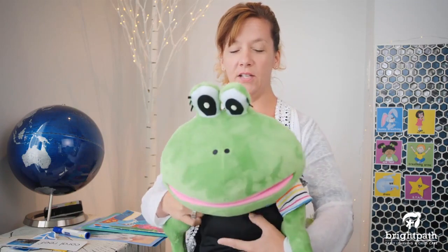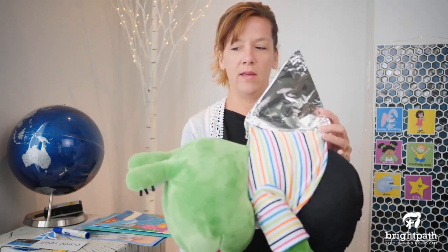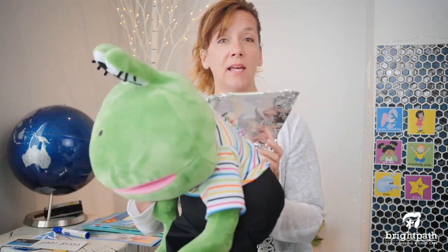Hi everybody, thank you so very much for joining me today. My name is Sharon and I am back with Fernando. Fernando is swimming in the ocean, under the water, in and out of the coral reefs. He is a shark. We dressed Fernando up as a shark for this week because we're continuing to talk about animals, and this week we are talking about ocean animals.